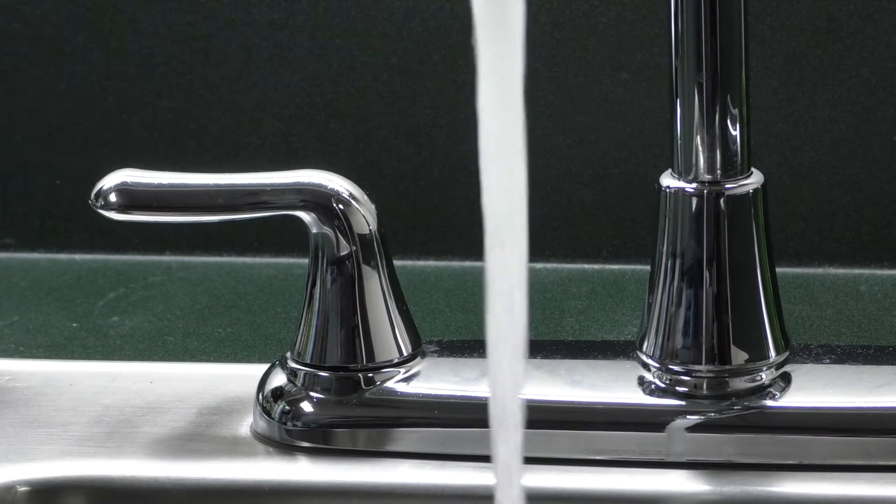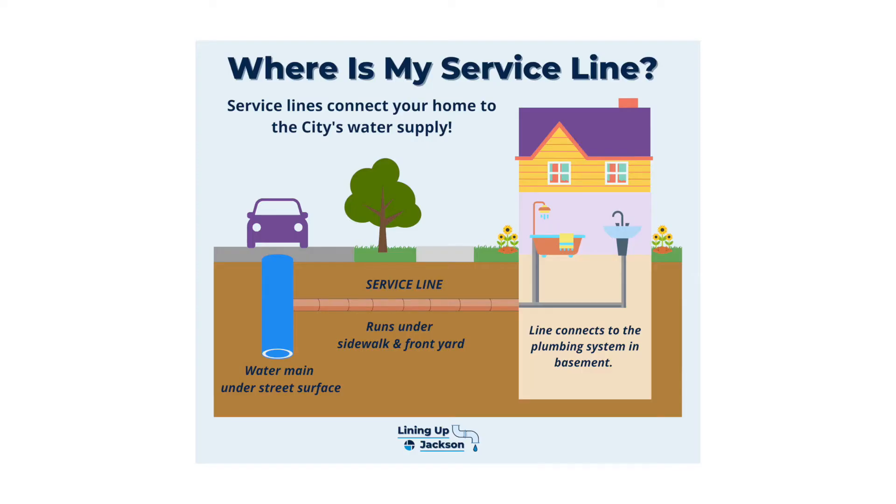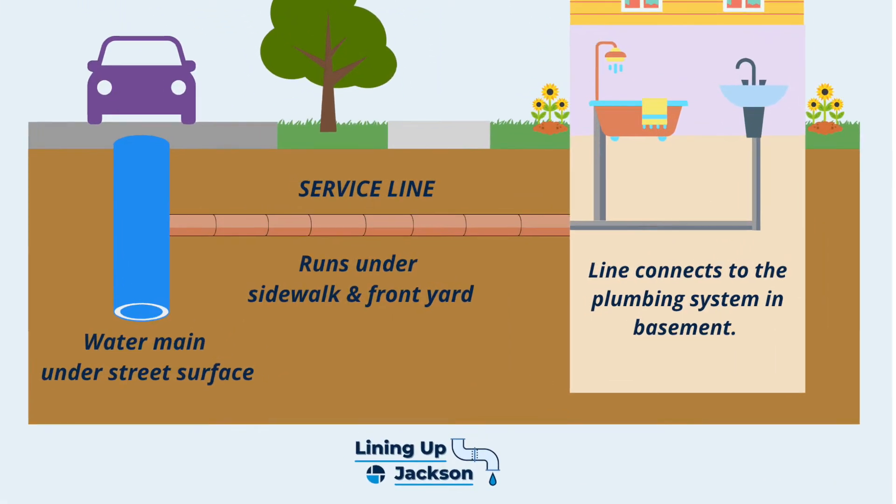A service line is what gets water from the water main to the plumbing in your home. Water mains run underneath the street surface. Service lines go from the water main to every home on the street so they can access water. The line goes under the parkway, sidewalk, and your front yard, and typically comes in through a basement or crawl space and links up to the plumbing in your home.